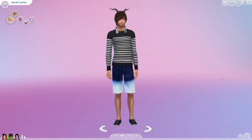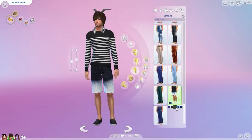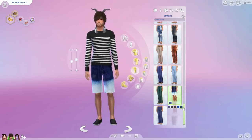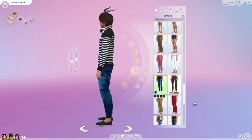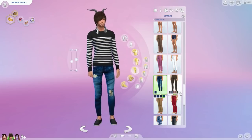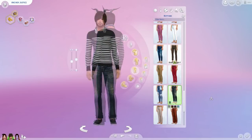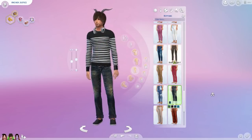Moving on to the bottoms, we have these shorts by McLean Sims. I'm really in love with all of McLean Sims' male clothing and highly recommend everything he makes. I love these — it's a regular jean that ombres down to a more bleached pattern. He has many different varieties of jeans, including a skinny jeans version that looks pretty realistic and very stylish. Here is also a more loose fit version in a darker color.